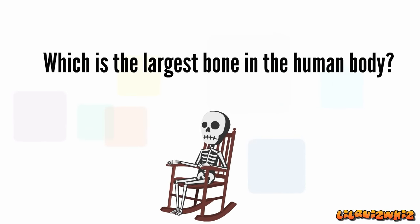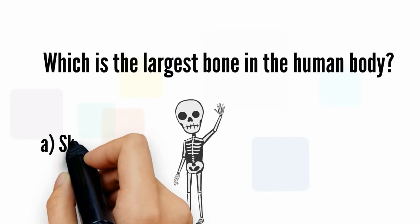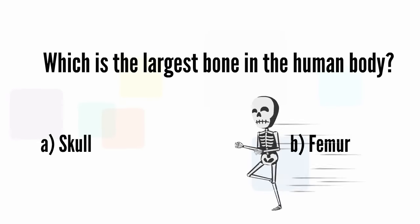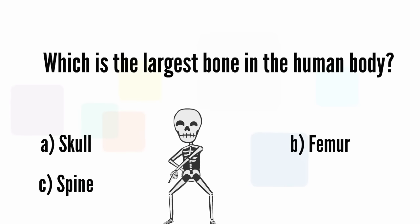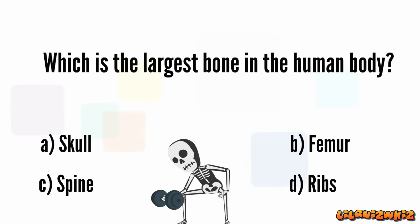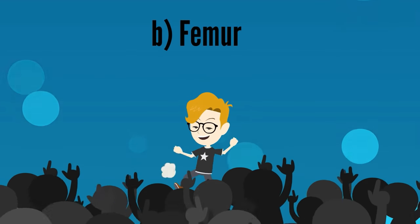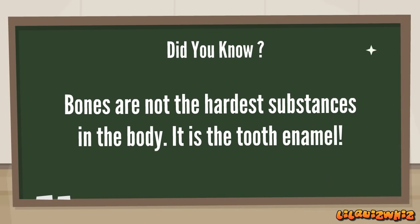Which is the largest bone in the human body? Is it A. Skull, B. Femur, C. Spine, or D. Ribs? It's B. Femur. Great going, Harry! Bones are not the hardest substances in the body — it is the tooth enamel.